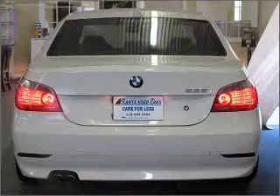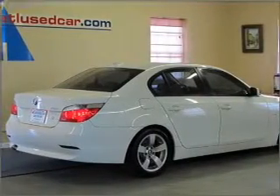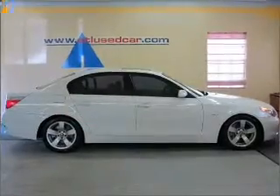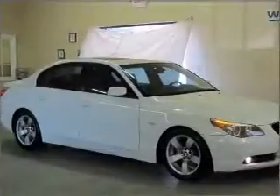You can also ride with confidence with the 4-wheel ABS, fog lamps, daytime running lights, and more. We would love to talk to you more about this 5 Series. Please contact us for more information.